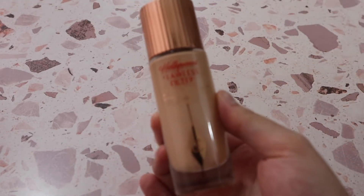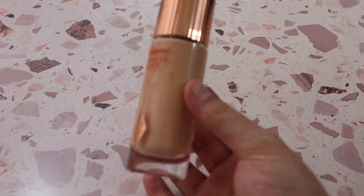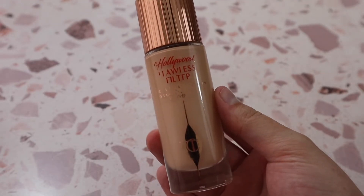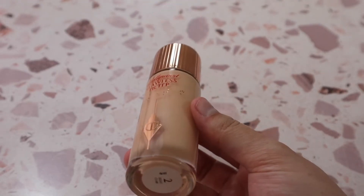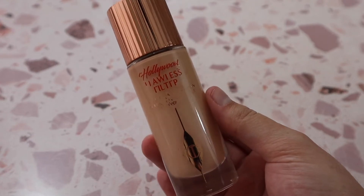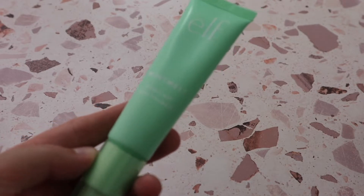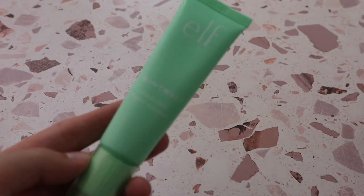I also have the Charlotte Tilbury Hollywood Flawless Filter — I'm not sure if you'd consider this a primer, but I like to mix it with my foundations. I have it in a shade that's a little too light, but it's really beautiful. One I'm not absolutely in love with is the e.l.f. Mint Melt Cooling Face Primer — it feels nice on the skin but I much prefer others.